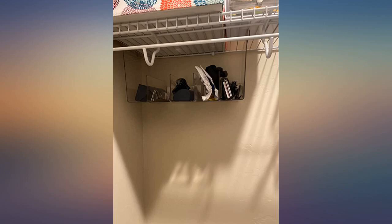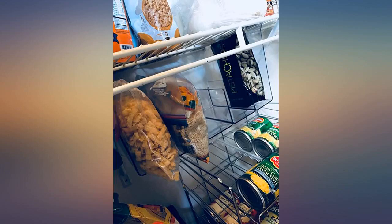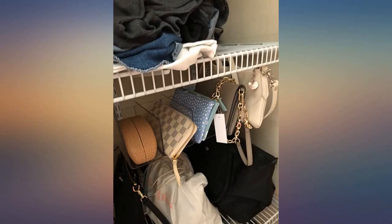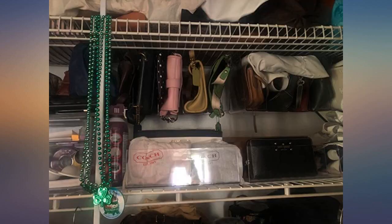I absolutely love this for my wristlets and sunglasses. It can only be hung toward the back of the shelf as the compartment has an opening in the middle — see photo. Because there is a wire going horizontally toward the front of the shelf, it can't be hung in the front. It also is closed on the back so only certain size items fit.